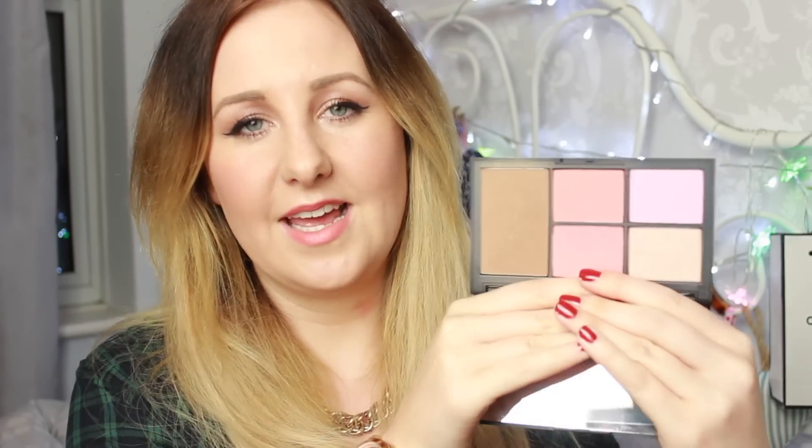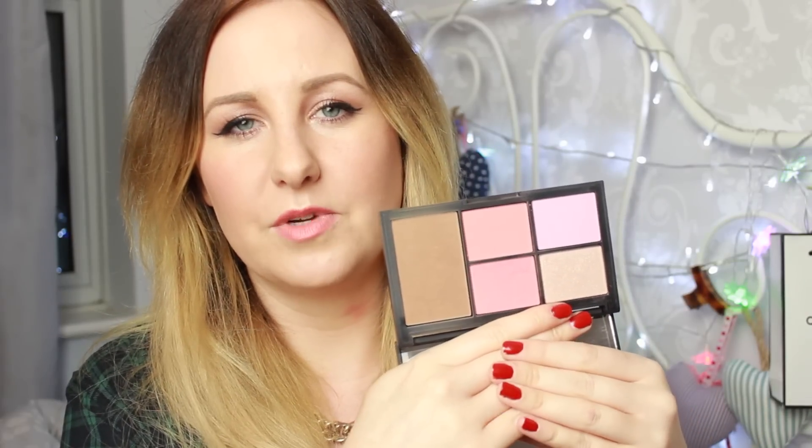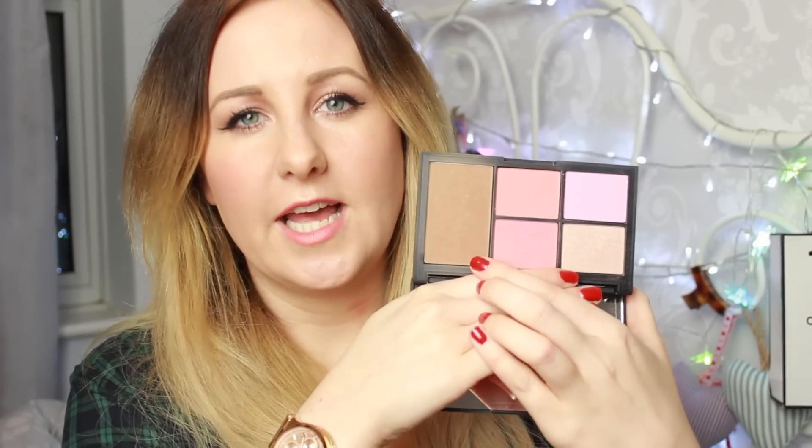My last two picks are both pretty awesome. The first one I've had for about two weeks — it barely covers October but it deserves a mention — and it is the NARS Virtual Domination Palette. I can't get over how gorgeous it is. Last year I got the NARS One Night Stand blush palette; this year I've got this one, and it is the most beautiful palette, perfect for traveling.